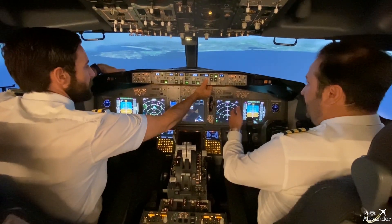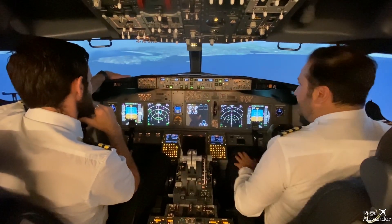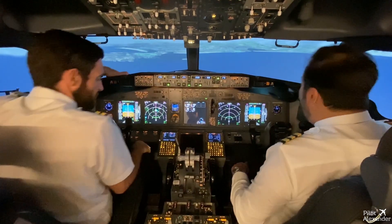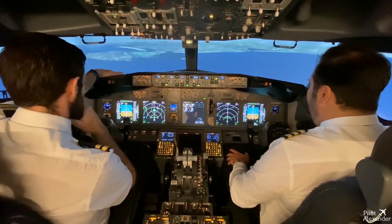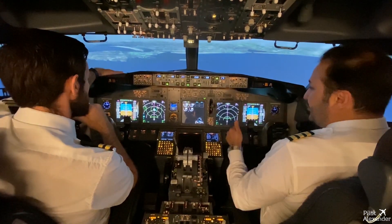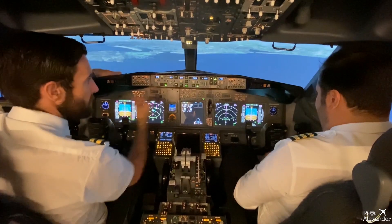Ready? Yeah, yeah. Let's see that. Wonderful, and we are 11.3 miles. We're good, we're good, right? Approach checklist is completed. Approach checklist is completed. And descent checklist.